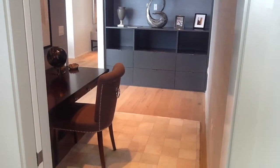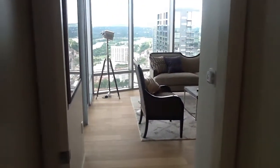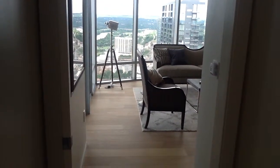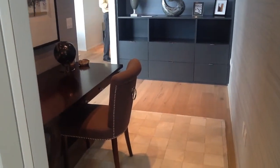While standing in the owner's suite, you can exit and go into the family room in this direction, which has a pocket door, or you can walk into the office slash study nook, which also has a pocket door.